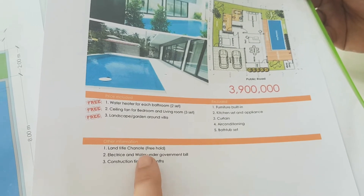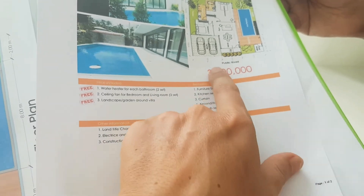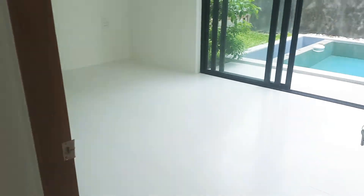For this price, some things are included and some are excluded. We also share the transfer to your name 50/50 — it's about five percent of the price. Now I'll show you the bedrooms. This is the master bedroom.